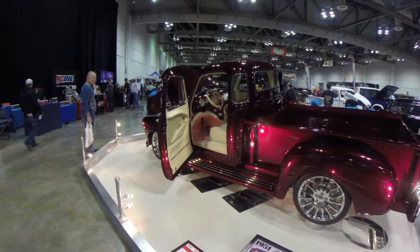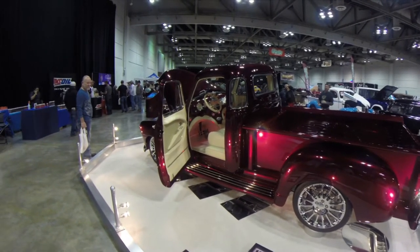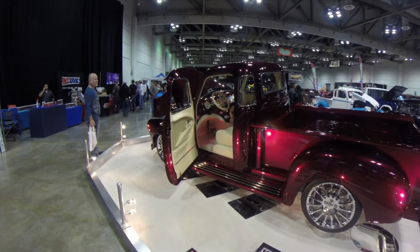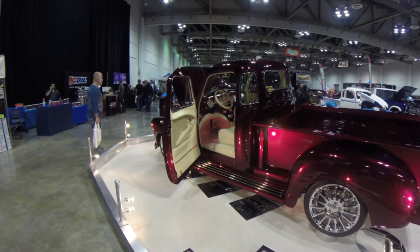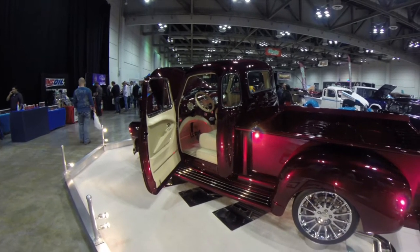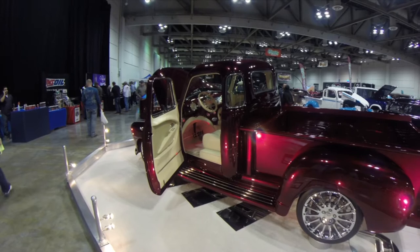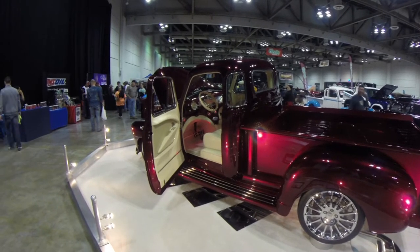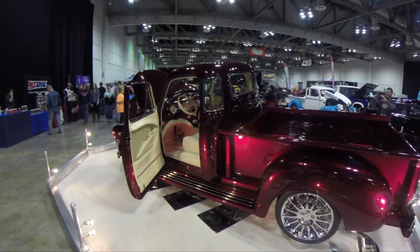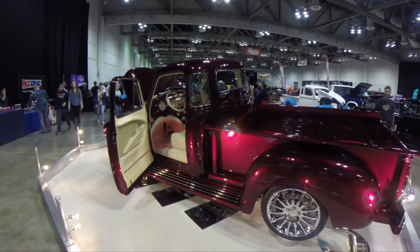Hey guys, welcome to another Walk Around Wednesday from the World of Wheels show in Shreveport, Louisiana. Right now I'm checking out this 1951 Chevrolet pickup truck that has basically had a Corvette shoved underneath it. It's a 1951 Chevrolet 3100 Deluxe pickup truck with an LS3 — the drivetrain, suspension, wheels, everything from a C6 Corvette.